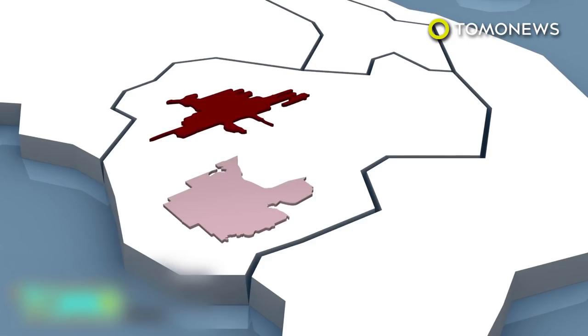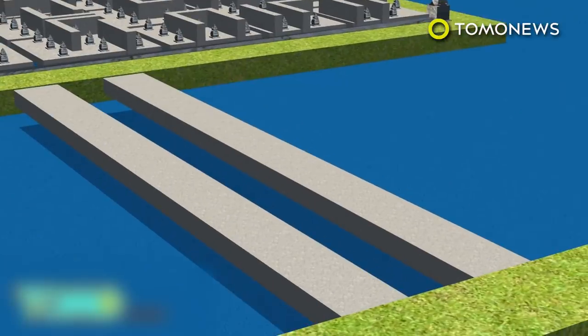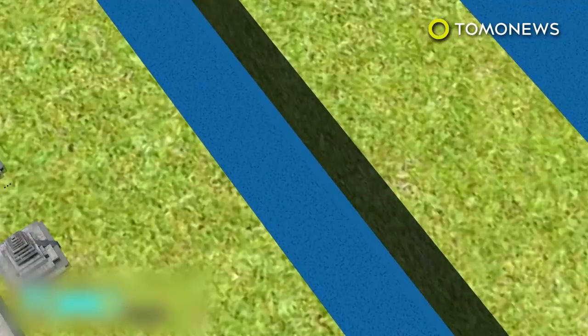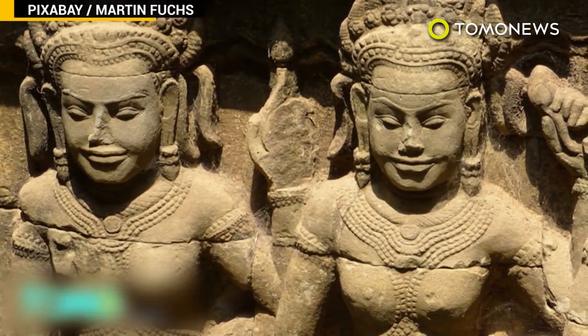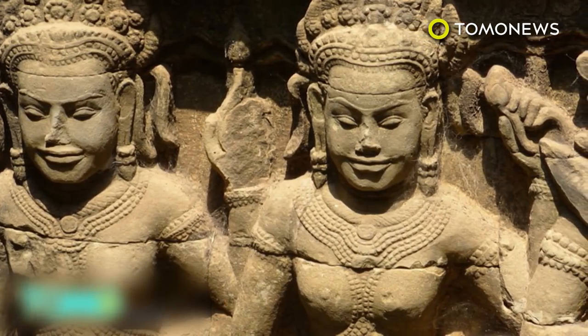In fact, Mehendrapavata was about the same size as Cambodia's present capital of Phnom Penh. The scans show the ancient cities had sophisticated water management systems, built hundreds of years before it was believed the technology existed. Geometric shapes thought to be gardens were also discovered. Historians say the groundbreaking discovery will help us understand more about Angkorian civilization and the decline of the Khmer Empire.